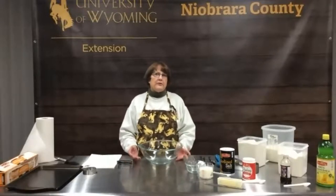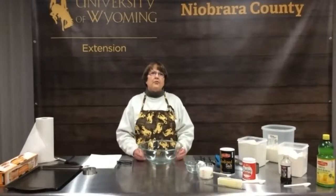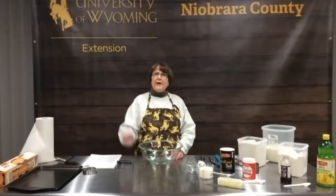I'd like to introduce Caitlin Youngquist from up in Worland. She's the Ag Educator for Washakie County and up there in the Bighorn Basin. She's going to give us a little more on the field trials they're doing with the Ancient Grains and some more information to share with us. So take it away, Caitlin.